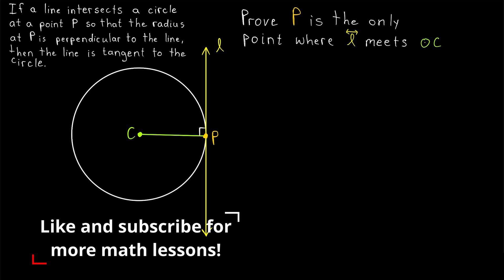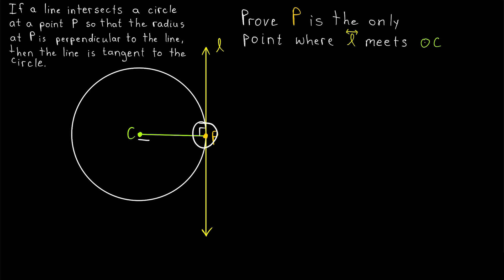In a previous lesson, we proved that a line tangent to a circle at a point P is perpendicular to the radius that meets it at point P. I'll leave a link to that lesson in the description, but as it turns out, the converse of that result is also true. So if we have a line that intersects a circle at a point P, and instead of knowing that this is a point of tangency, we know that the radius meets it at a right angle, then that implies that the line is a tangent, which means it doesn't intersect the circle anywhere else. So that's what we're going to prove today. We'll assume that our line intersects the circle perpendicular to the radius, and use that information to prove that the line is tangent to the circle at that point.